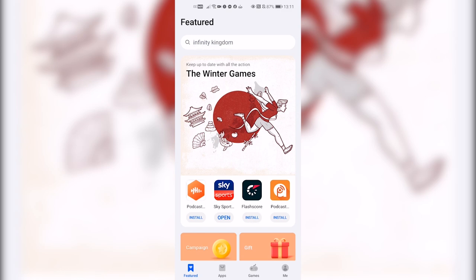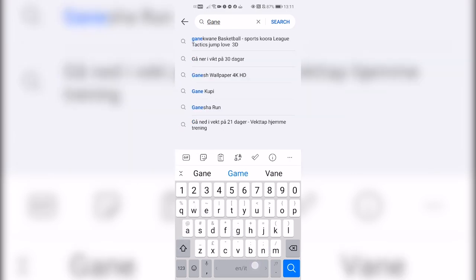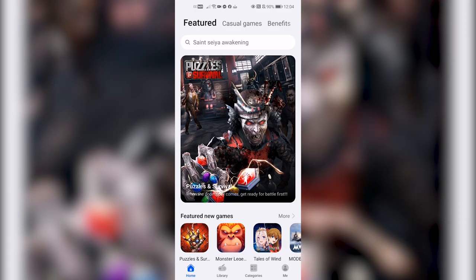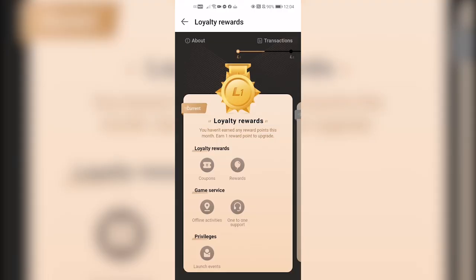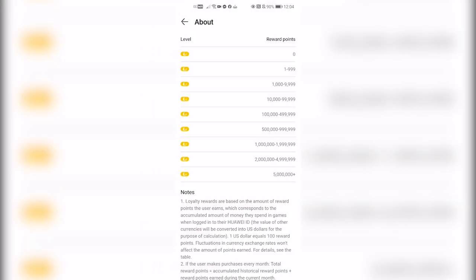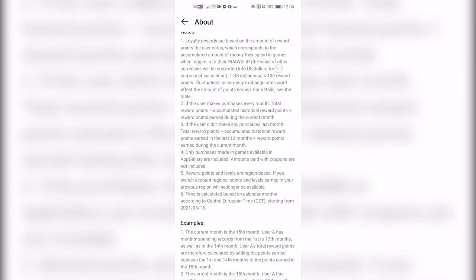These rewards are available to any players who spend $1 or more on games downloaded from AppGallery. In order to access them, you will need to download GameCenter from AppGallery and log in with your Huawei ID. You can access these by tapping on Me and then on Loyalty Rewards. Once you've made a purchase in the game, you can tap on the button Coupons in order to claim your rewards. In the About section on the top left, you will see a thorough explanation on how these rewards work.